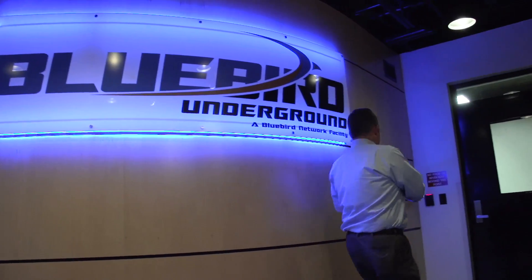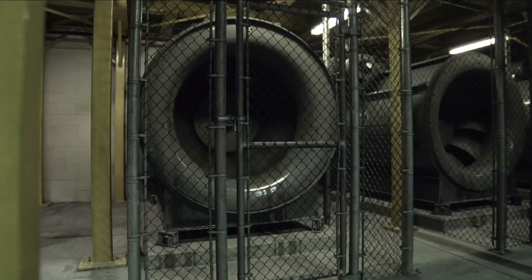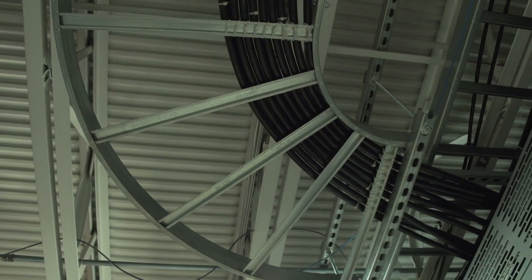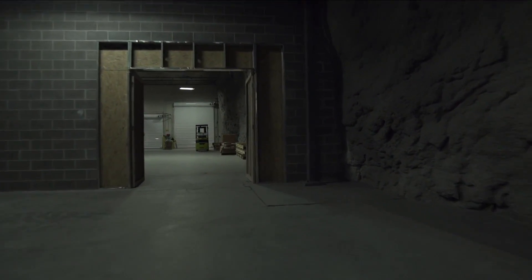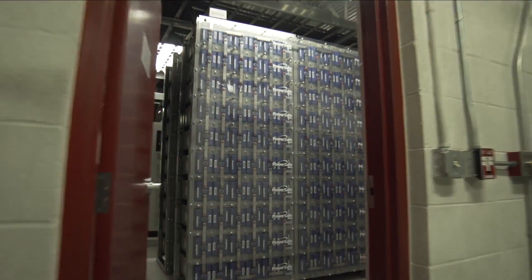When Bluebird took over the underground, it was completely full. We had customers asking for more space, more power, more cooling, and we had to find a way to fulfill their requirements. We did that through an expansion of 16,000 square feet in three phases, because we wanted to match our capital expenditure along with the growth in our customers and their needs. That way, we could keep our costs as competitive as they had always been. Bluebird's been really happy with our relationship with Schneider Electric. They've done a fabulous job through the planning of all three phases, as well as the implementation of the first phase, and we're looking forward to a successful ongoing partnership as we develop phases two, three, and beyond.